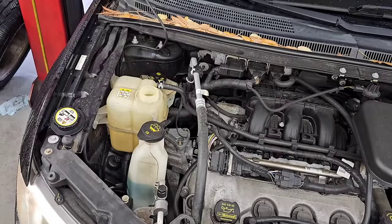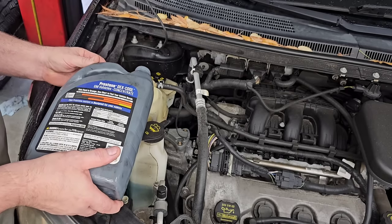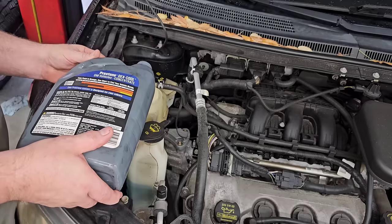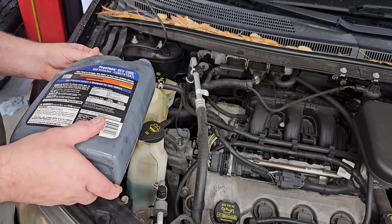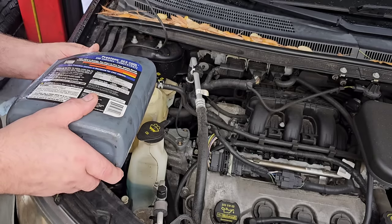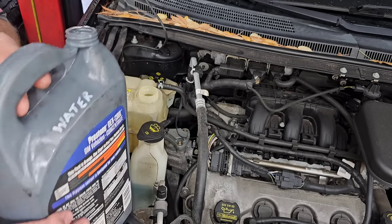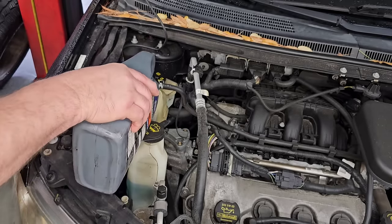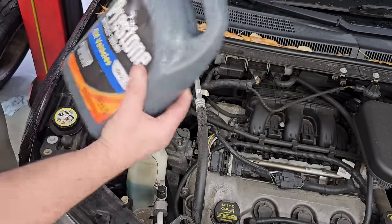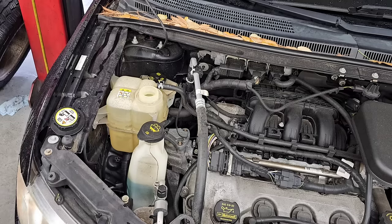We're going to get more water and add more to this and see what happens. That's almost two gallons — really close to two gallons — and I still don't see any drips on the floor.